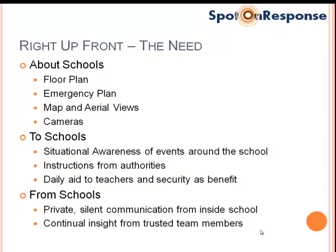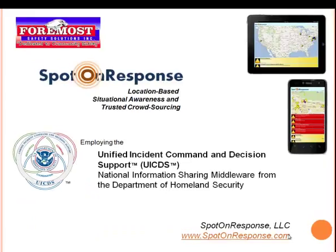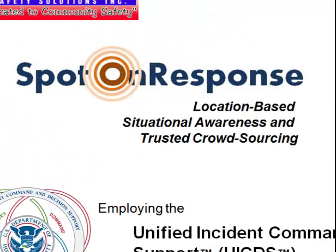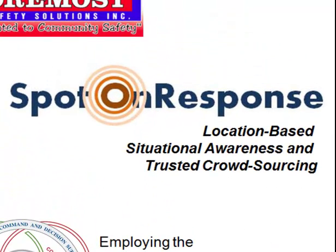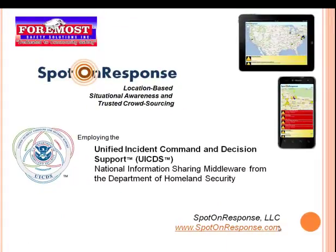The purpose of the application is to get information about schools into the hands of people who need it, to schools on a continuing basis so they have situational awareness of events around the school, and from schools in those occurrences when you need trusted information about what's happening inside. Bring those three things together in an integrated system — with floor plans, with UCEDS as the middleware sharing all the information, and Spot on Response as the tool for your command center, your mobile application in your vehicle, as well as in the palm of your hand — and you end up with an excellent capacity to provide information essential not only in a school safety problem, but all kinds of emergencies.